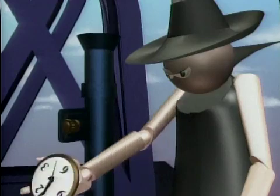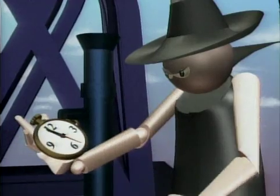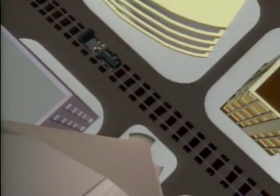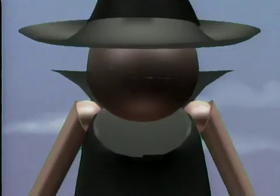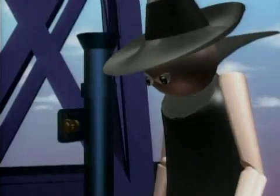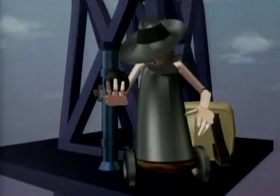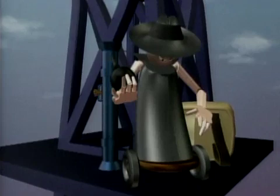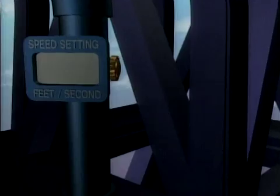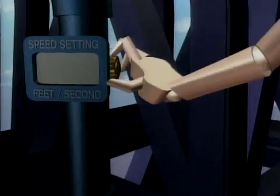Ha ha ha! Holmes and Watson are right on schedule. Their train is due to pass the foot of the tower at high noon. Since this is the highest tower in the world, over 1800 feet tall, it will take quite a long time for the bomb to reach the ground. But I'll only need five seconds to jump clear of the tower with my parachute. So I'll give gravity a little help with my special automatic bomb accelerator.